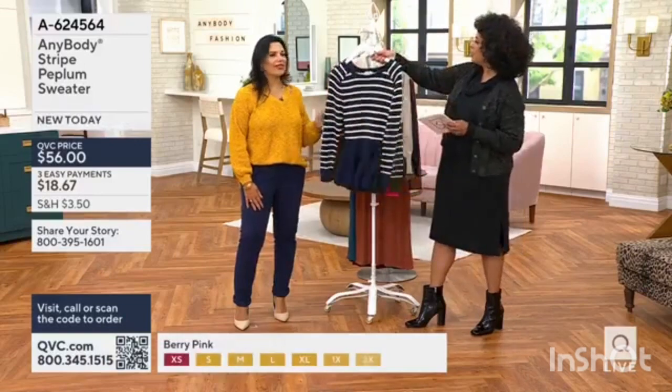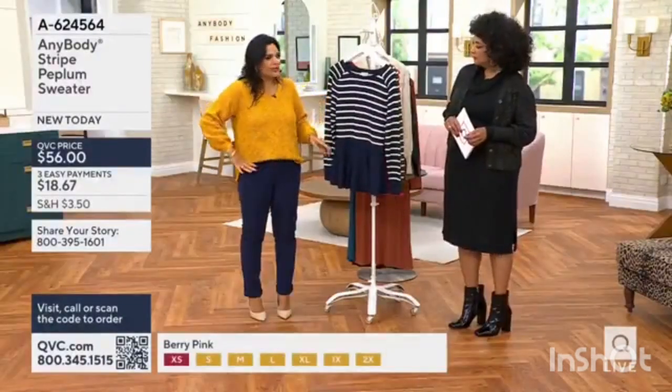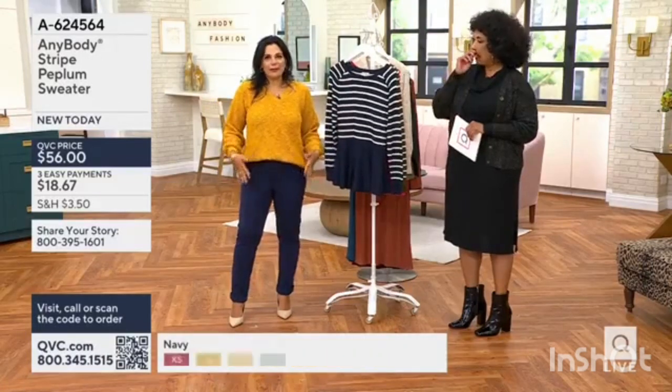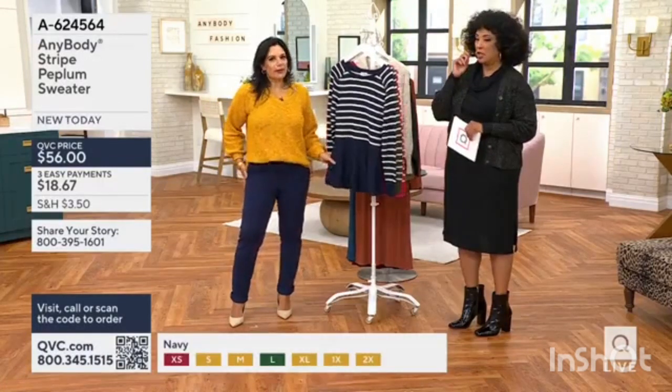Tell me about the peplum sweater. This is under the bust line — it starts down below, so it just gives you that beautiful sweep, a little bit of coverage over the tummy, over the hips.